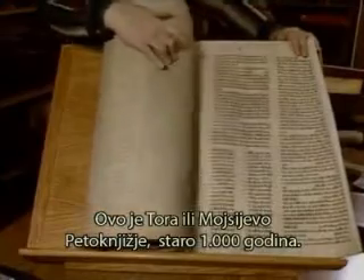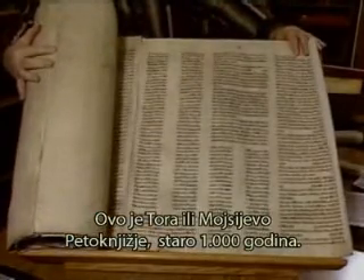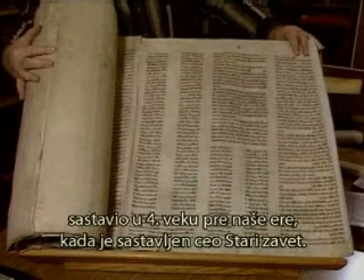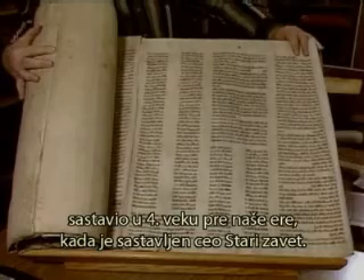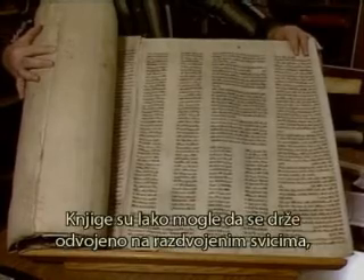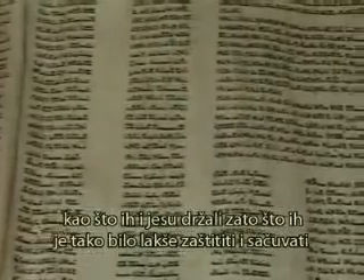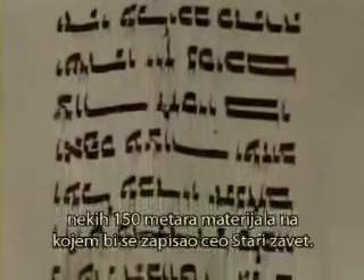This is a thousand-year-old Torah, the first five books of the Bible, that would not be unlike what Ezra assembled in the 4th century BC of the whole Bible. They could have easily kept the books separate in individual scrolls, which would be easier to protect and preserve versus something bulky like this. Just these first five books would take several hundred feet — perhaps 500 feet — in this size of script to lay down the text of the whole Old Testament.